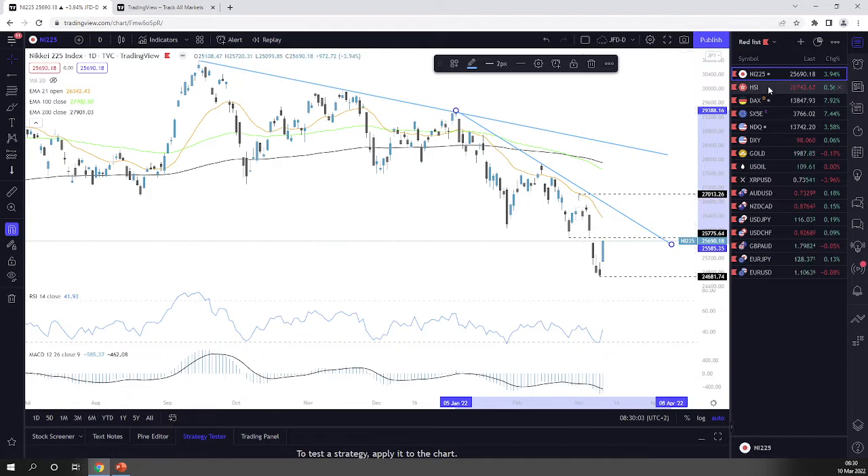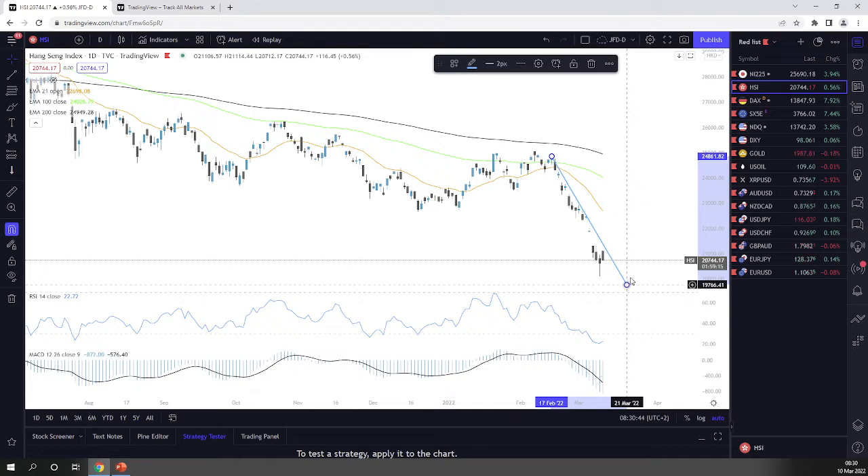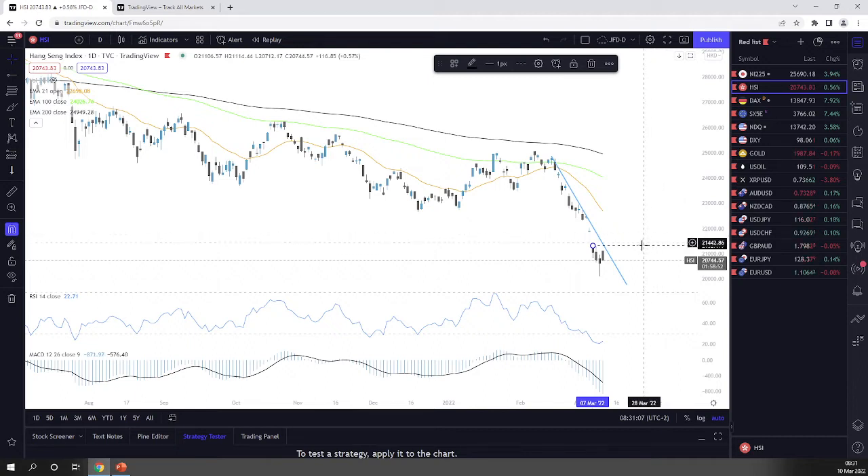Jumping into Hong Kong's Hang Seng Index — we saw a nice recovery initially, but the index is now drifting back down. We had a nice gap to the upside, opened higher but are drifting lower. We still have around 30 minutes left of trading. There is a downside resistance line still in play which could keep the downside scenario valid.